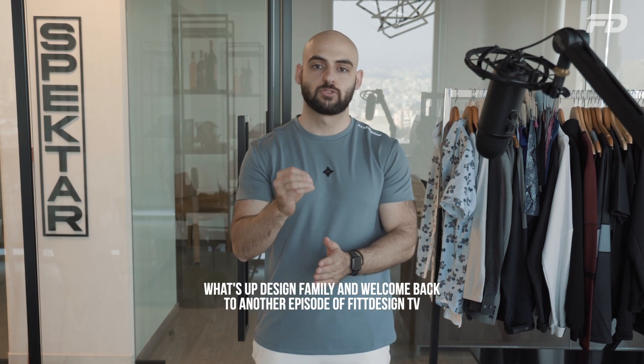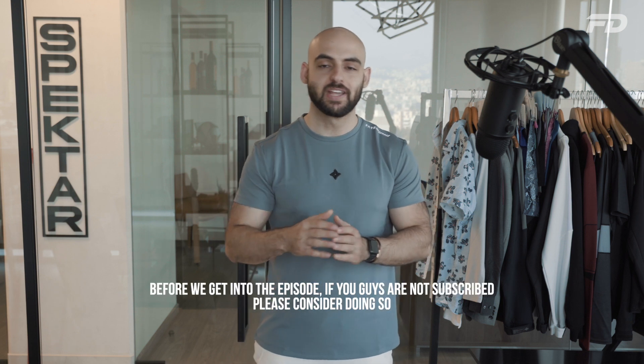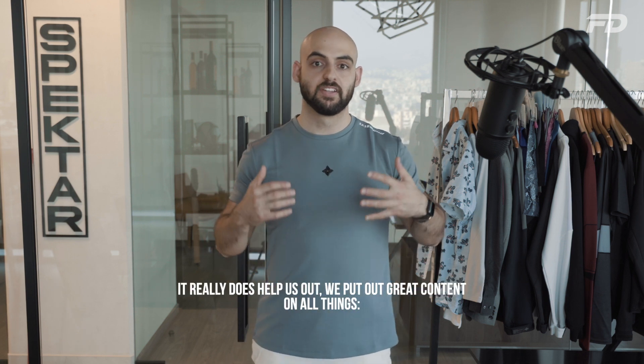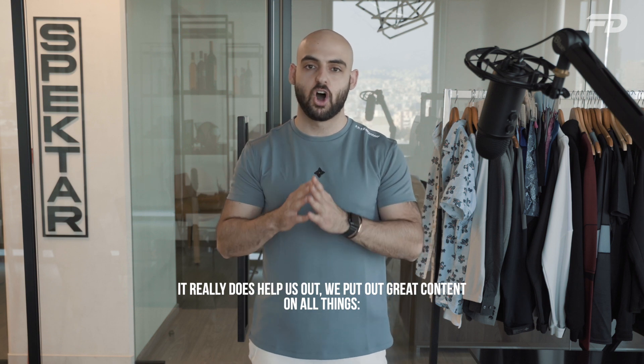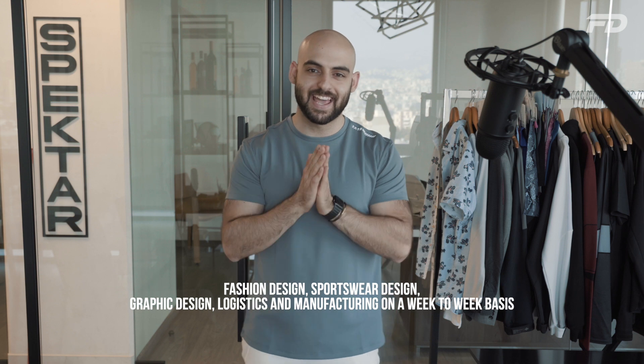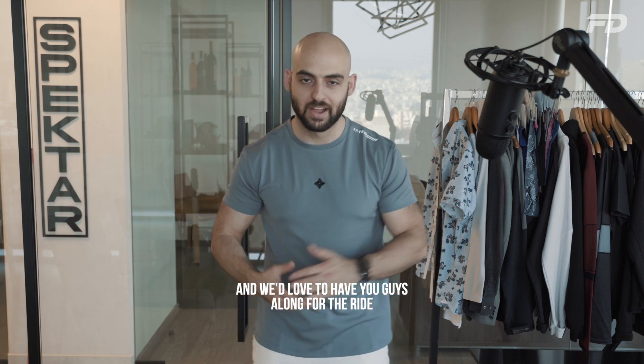What's up design family and welcome back to another episode of Fit Design TV. So glad to have you back on the channel. Before we get into the episode, if you guys are not subscribed, please consider doing so — it really does help us out. We put out great content on all things fashion design, sportswear design, graphic design, logistics and manufacturing on a week-to-week basis.